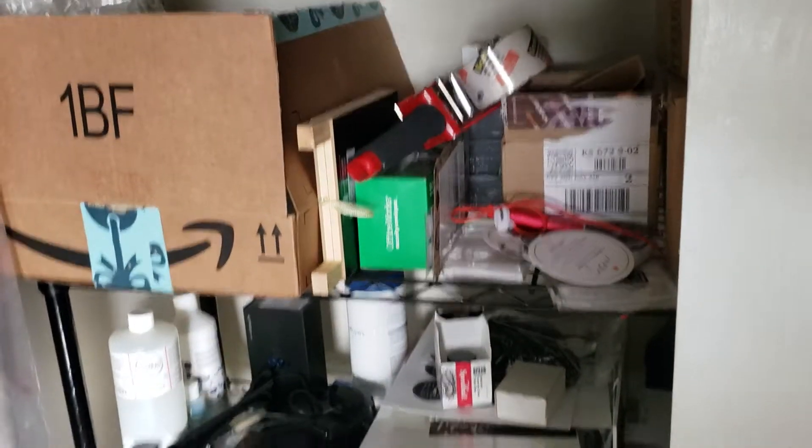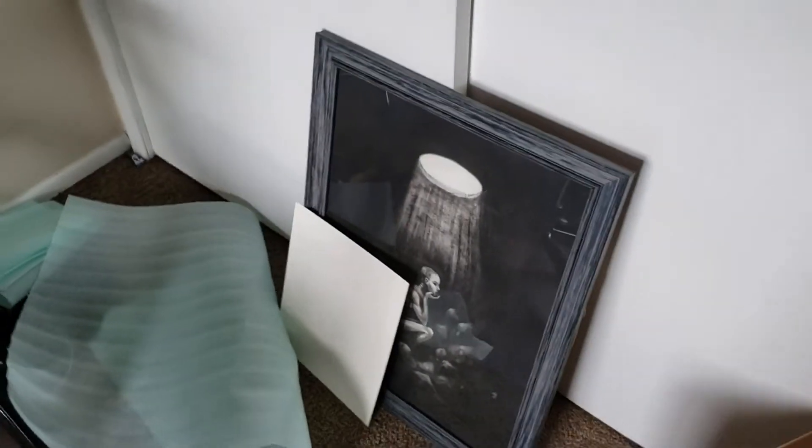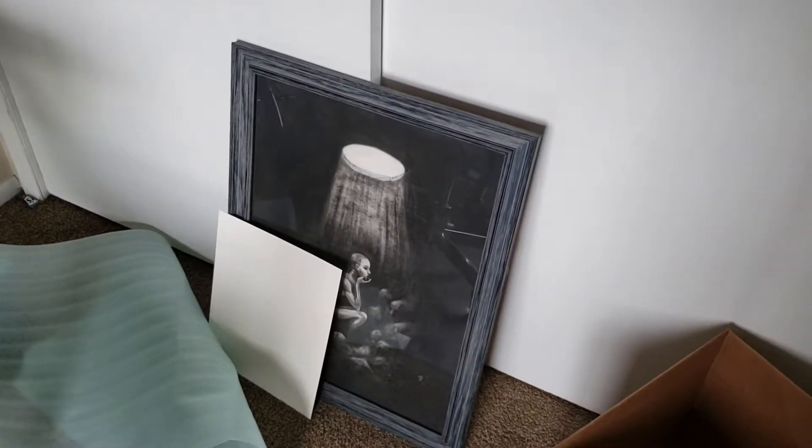A closet over here where I keep materials — basically just a giant shelf full of various nonsense. And that's a charcoal painting I just did for a local gallery show.